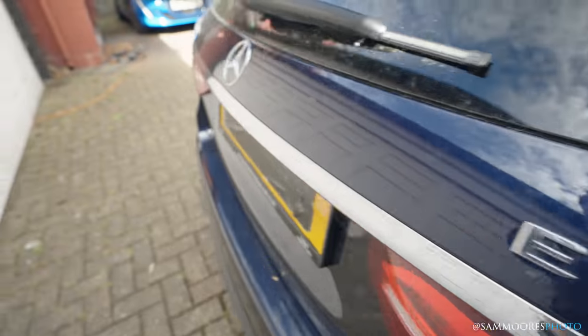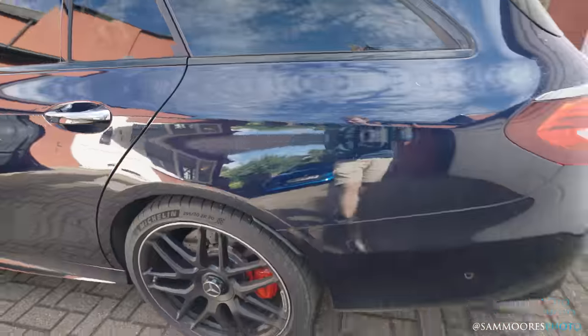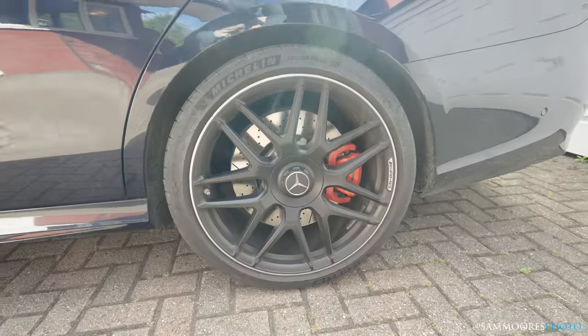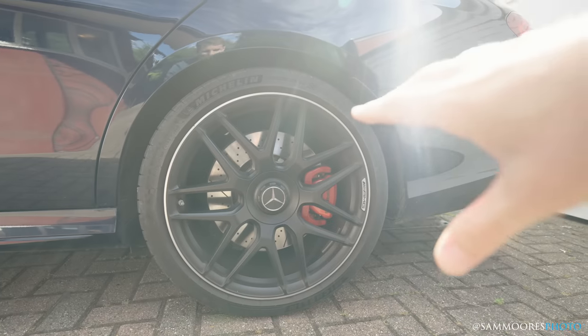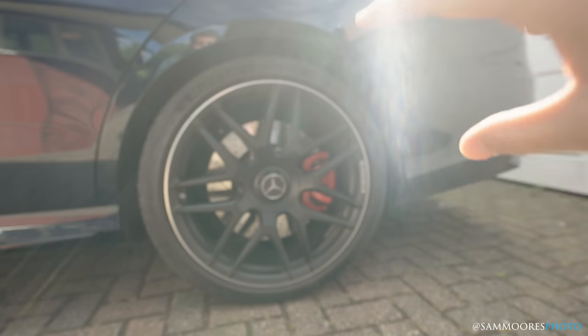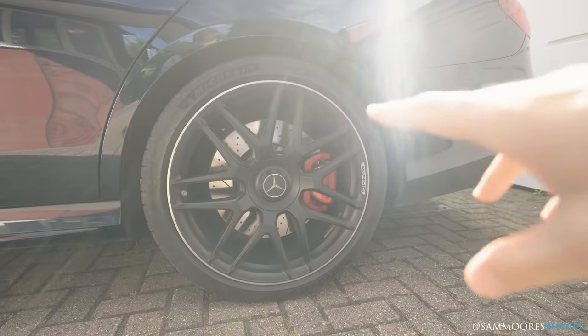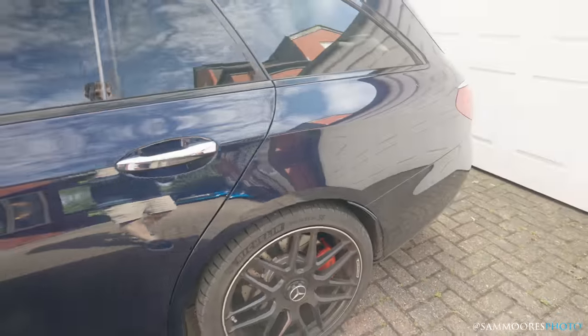The car was pretty clean when I initially planned to film this, but it's been sitting on the street for a week and got a bit dirty. The wheels — as I talked about in my recent 911 video — I'm not a massive fan of black wheels. We're going to change these to a different colour, maybe some sort of silvery platinum.